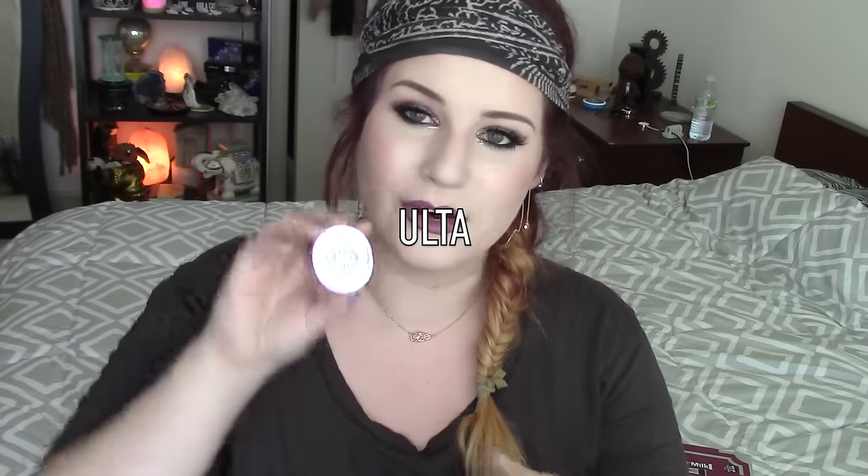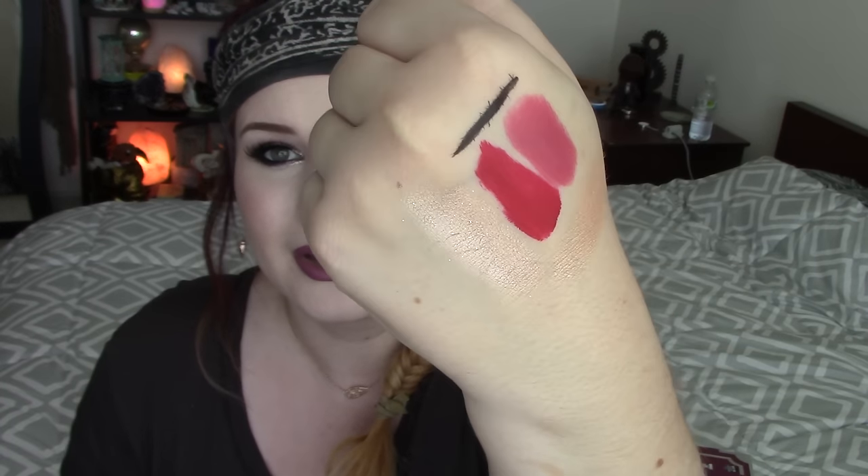I need to do a declutter on my single eyeshadows because I have way too many. Then of course I got the birthday gift from Sephora which is an Urban Decay eyeshadow — these are like 20-something bucks. This one is in the shade Midnight Cowboy. It's a really pretty sparkly color, similar to Kitten but a little bit more rosy with glitter pigments in it, and it's got really fancy packaging.